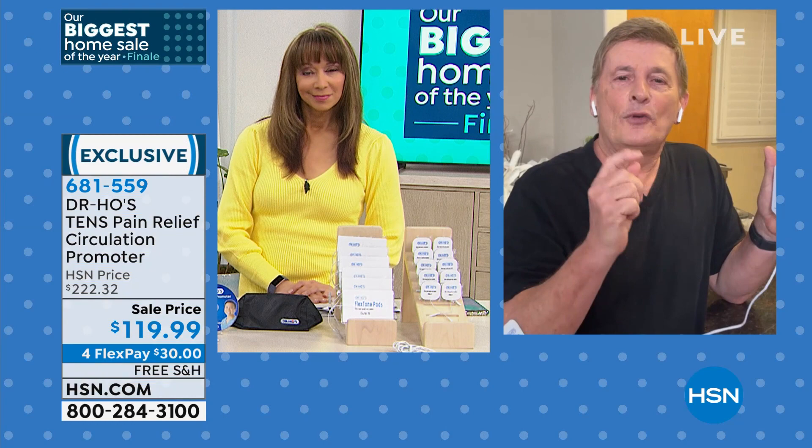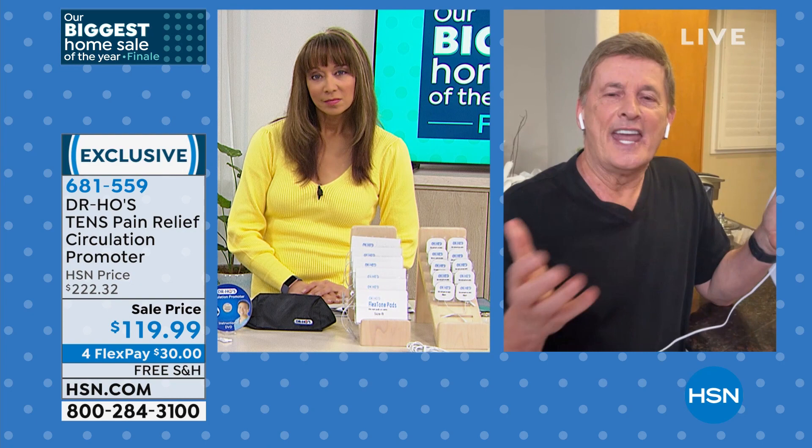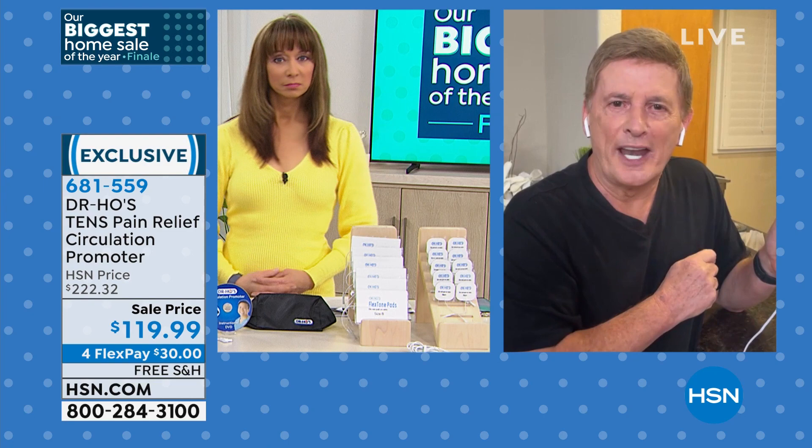You will feel the difference in a matter of minutes — this is not something that takes days or months. Dr. Ho always says a day lost to pain is a day you can never get back. What we're saying is you don't have to be in that situation anymore. Now you can get back into life and live the kind of life that you want to. Don't let pain control you.